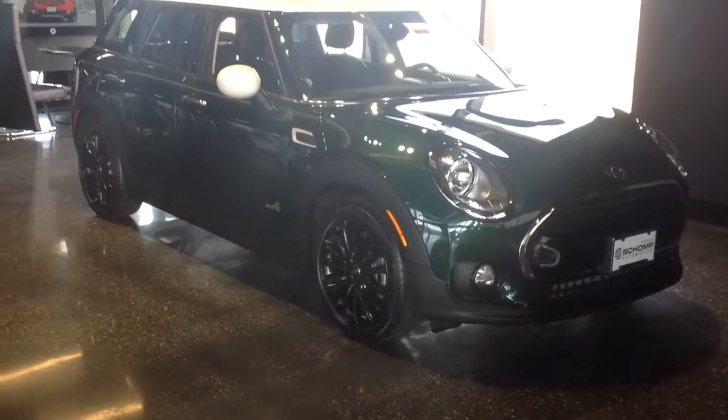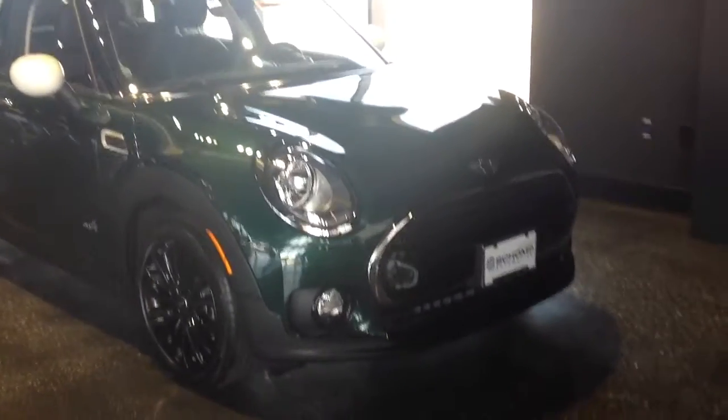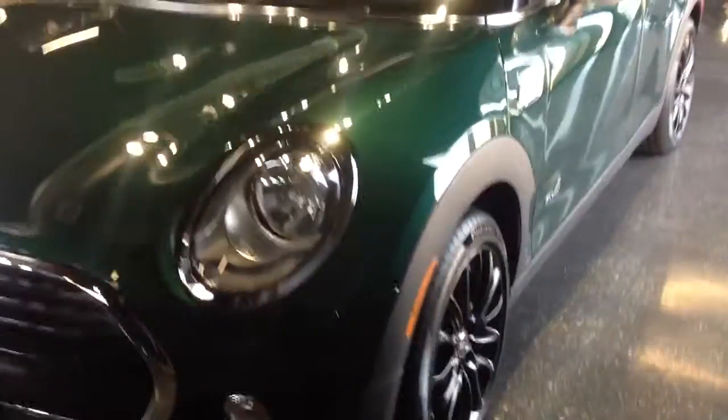Good afternoon, this is Lana over at Ralph's Shop Mini. Just wanted to shoot you a quick video of an example of one of our Clubman. This is the 2017 all-wheel drive Clubman. It's our biggest Mini.